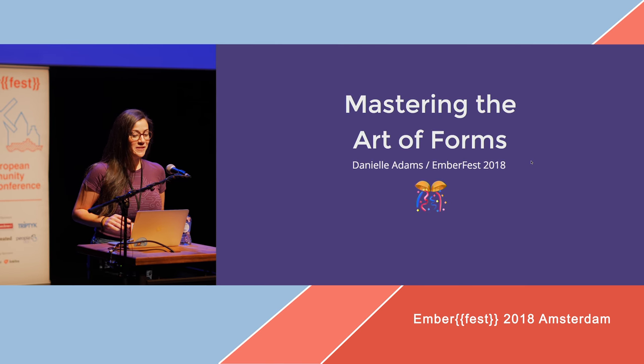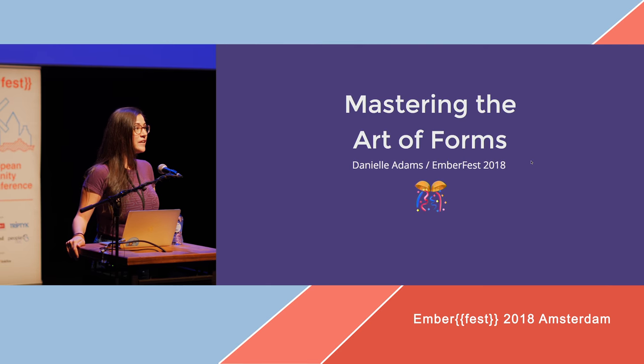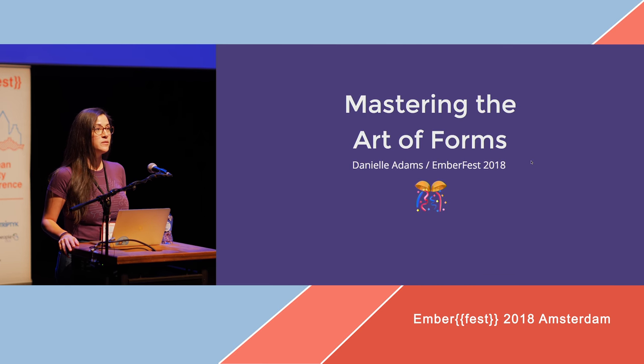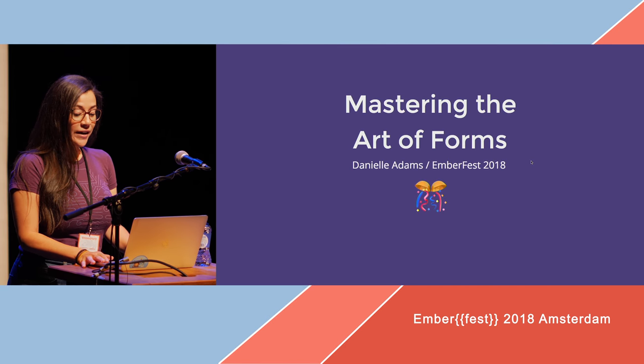Hi everyone, my name is Danielle. I'm really excited to be here — Amsterdam is such a wonderful city, and thank you all for coming to see me talk. I know we're running a little overtime so I'll try to get us out of here as soon as possible, because I also didn't eat breakfast and I'm really hungry.